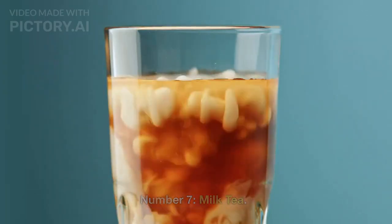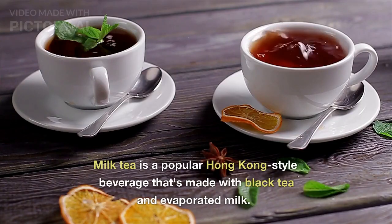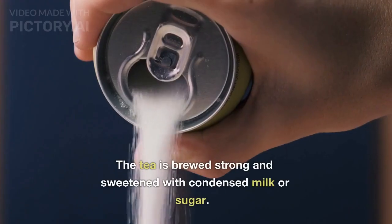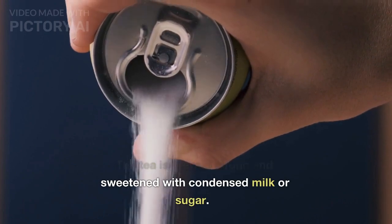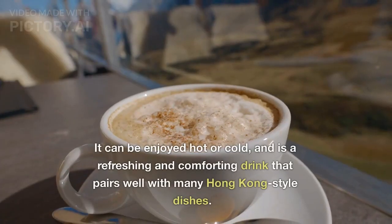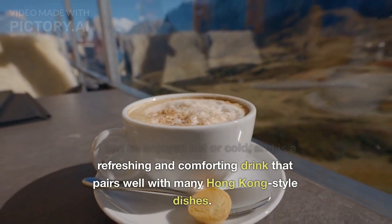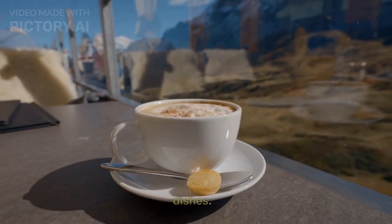Number 7: Milk Tea. Milk tea is a popular Hong Kong-style beverage that's made with black tea and evaporated milk. The tea is brewed strong and sweetened with condensed milk or sugar. It can be enjoyed hot or cold and is a refreshing and comforting drink that pairs well with many Hong Kong-style dishes.